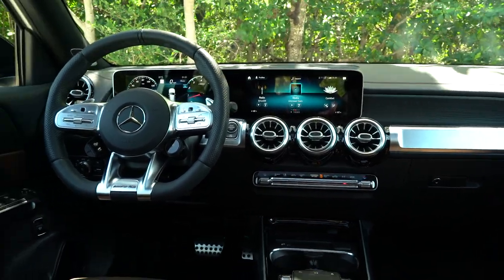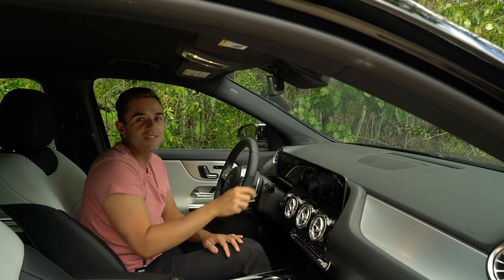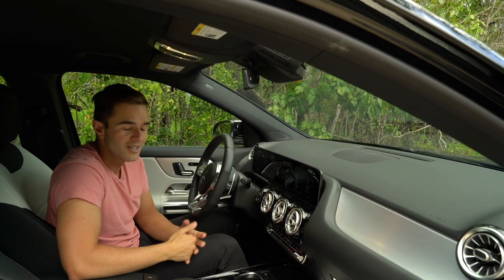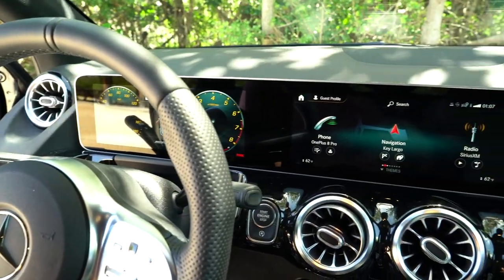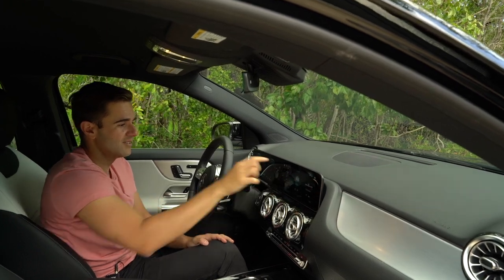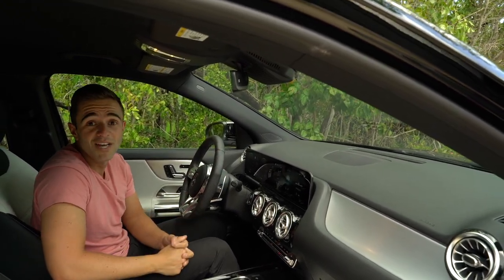The front seat of the two cars looks pretty much identical. There are twin 10.3-inch displays — one is a touchscreen and one is not — and it pairs with a touchpad system. MBUX is an absolute joy: the menus are very clear, it's easy to get from place to place, and the screen is super easy to interact with. Overall this is a really advanced-looking tech setup for a car of this size.